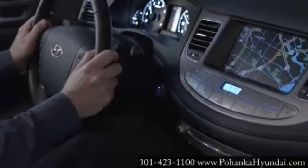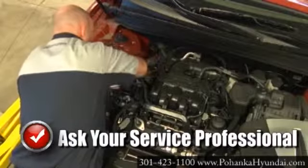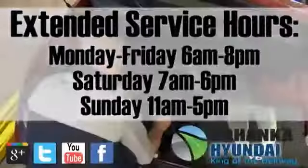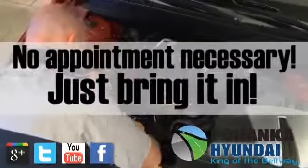If you have concerns about your power steering functionality, bring it in and our trained technicians will diagnose any needed repairs. At Pohanka Hyundai of Capitol Heights, our service department is open extended hours with no appointment necessary. Just bring it in.